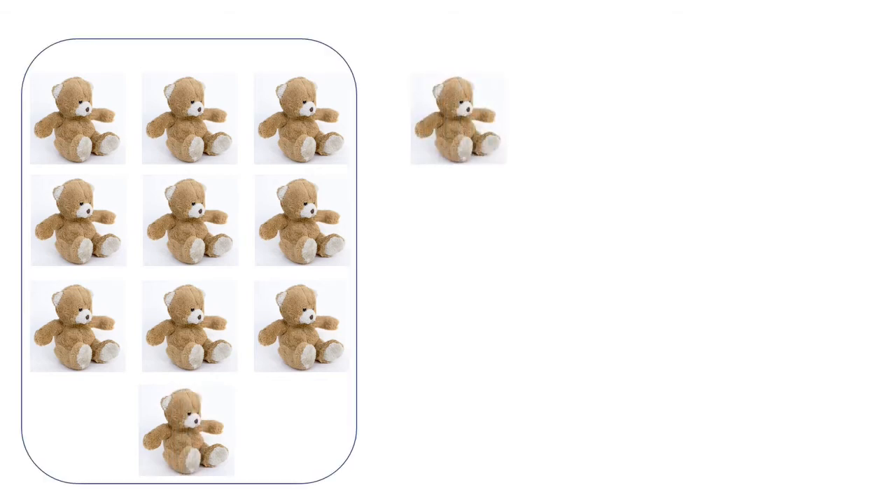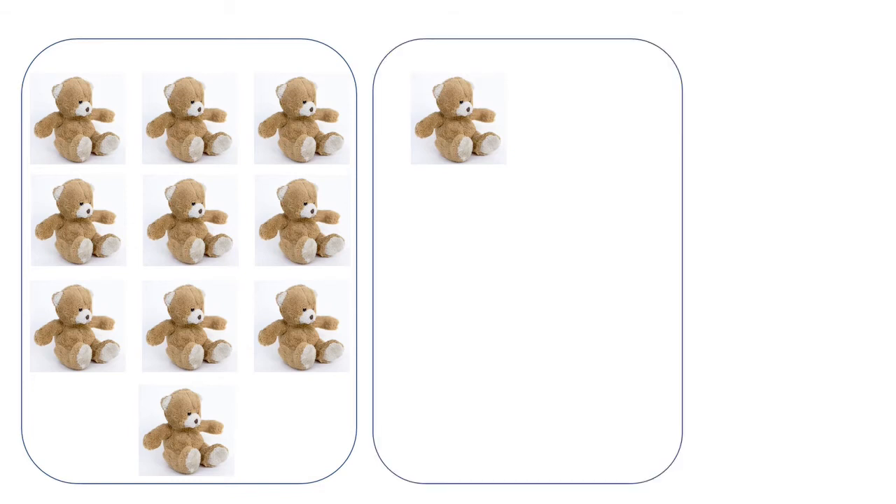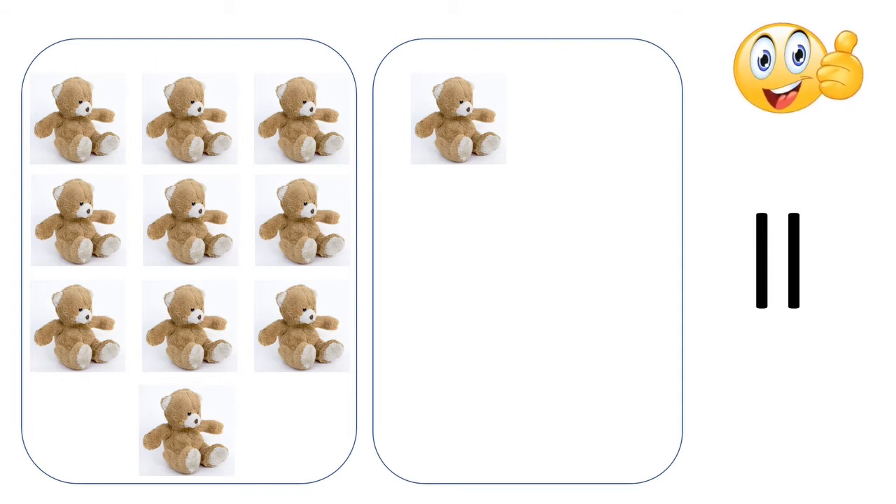One, two, three, four, five, six, seven, eight, nine, ten — in one box we have ten teddy bears. In the second box we have only one teddy bear. So the count is eleven. We have eleven teddy bears. Very well done!